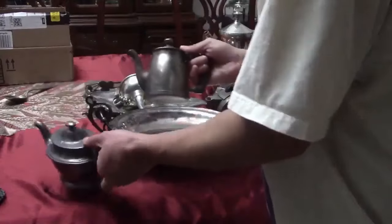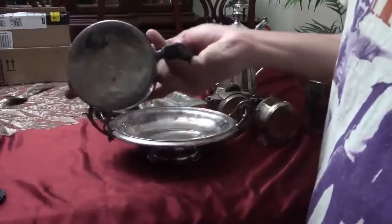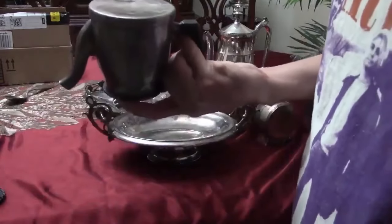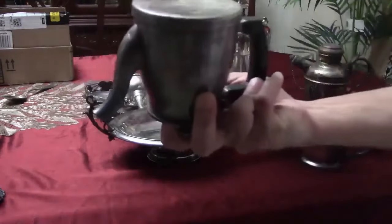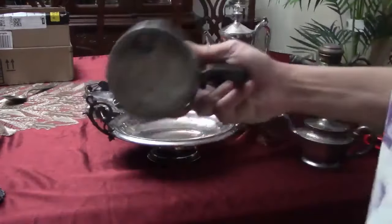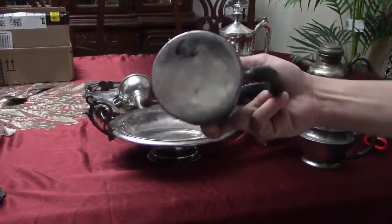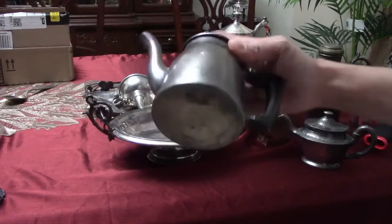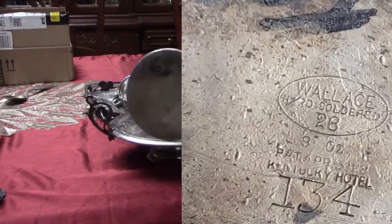I'm usually on the lookout for more hotel silver. This one is marked Wallace — hard soldered, just Wallace. It's a Kentucky hotel piece. I can't really figure out which hotel in Kentucky that is too fast. Hopefully it's worth something.